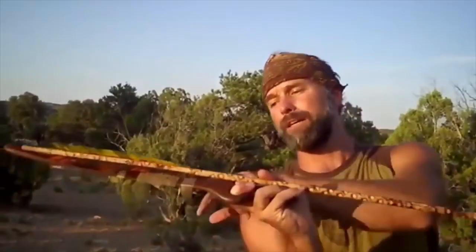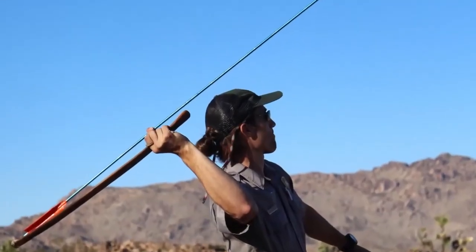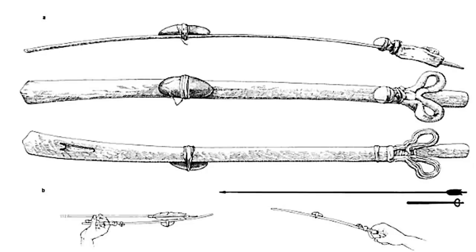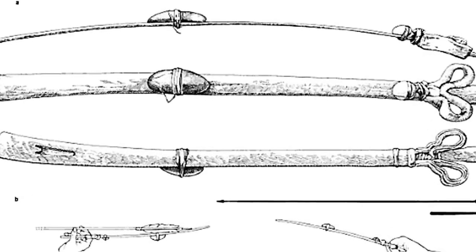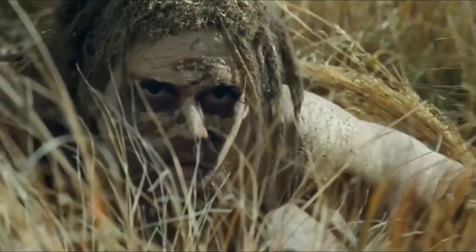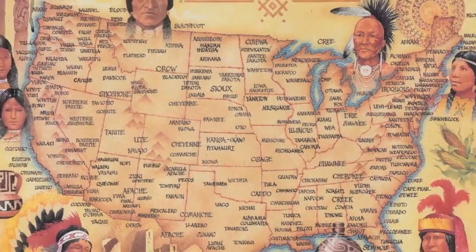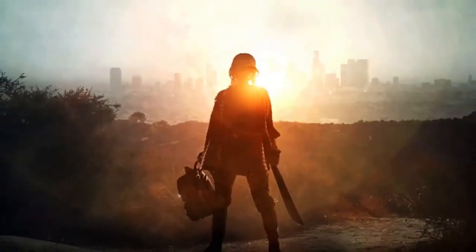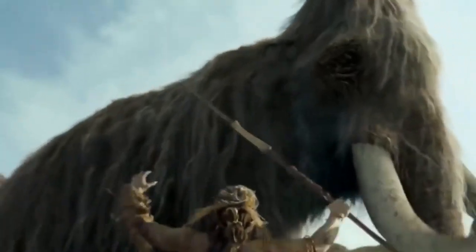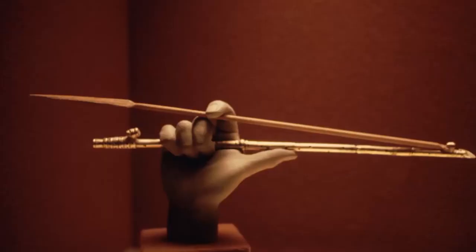Number three: the spear thrower. A spear thrower, popularly known as the atlatl, is a tool mostly used as a weapon. From movies to survivor series TV shows, spears are great attention-seekers. It uses leverage to achieve greater velocity in dart throwing, and it originated around 1000 BC in North America at the beginning of the Woodland period. It is famous for being responsible for the survival of human beings as we know them.